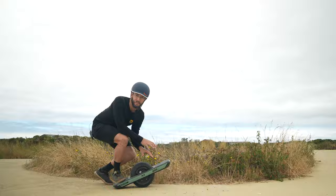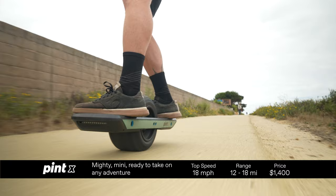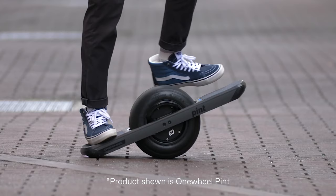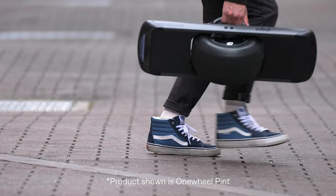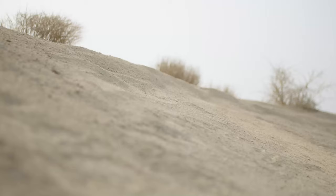The One Wheel Pint X gets up to 18 miles per charge and up to 18 miles per hour. It's got great features like the mag handle and the light bar to tell you how much charge you have left during your ride. But there's also the One Wheel GT, the new flagship, and I know somebody that has one of those.